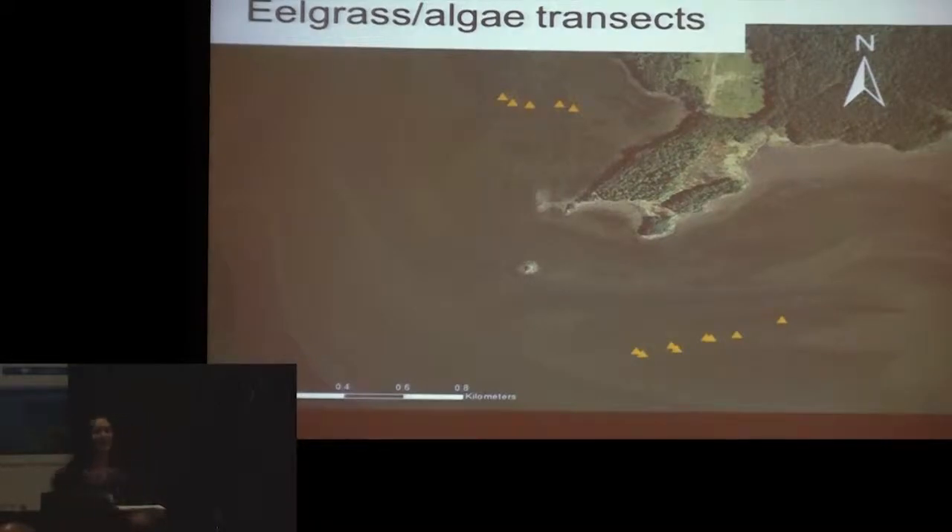These are transects in Great Bay. The idea was to see if we could distinguish nuisance macroalgae species that are increasing in the bay with increased nutrients. In the northern transect, there are distinct patches of the two species where macroalgae is taking over areas of the eelgrass bed. In the southern transect, it's a really mixed bed, and we wanted to see if we could see that mix somehow in the acoustics.